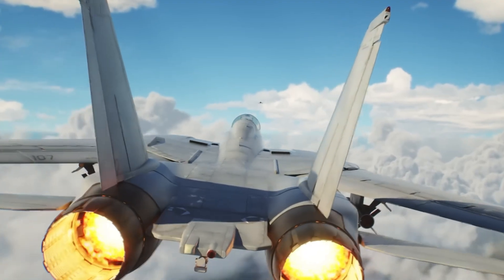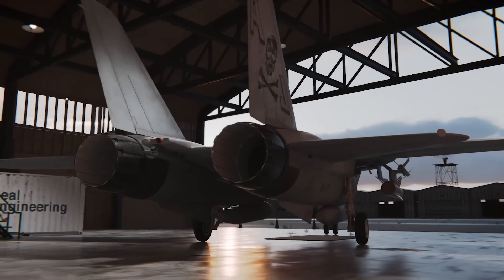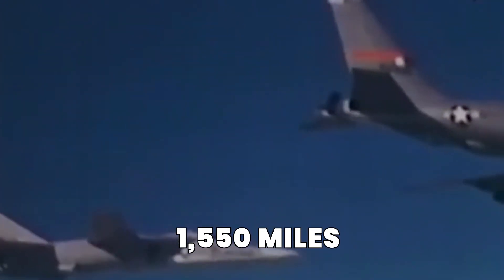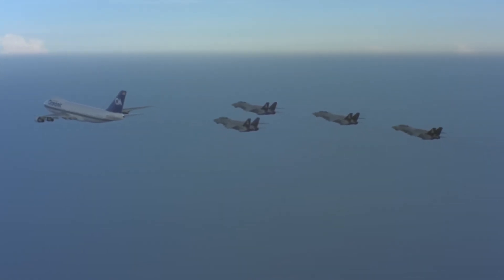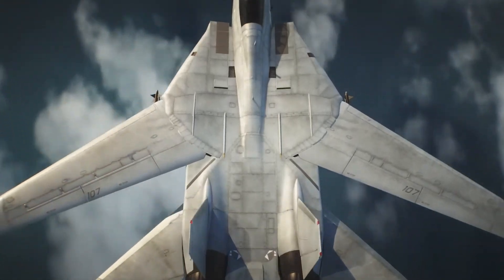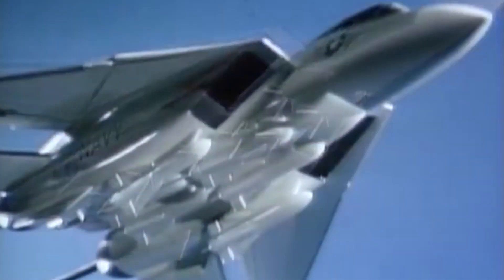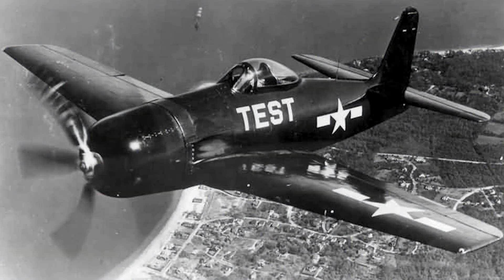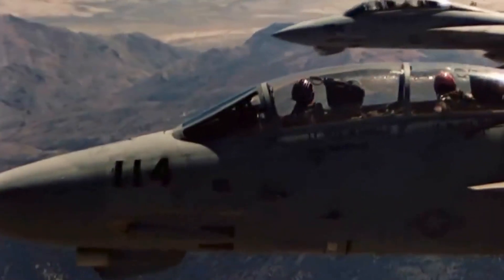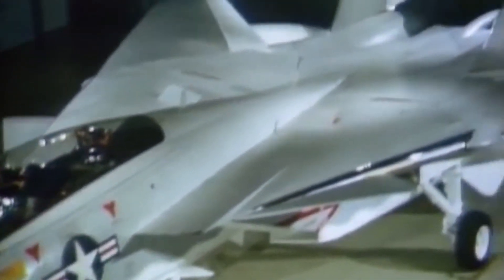The F-14 was powered by two Pratt & Whitney TF-30 engines, which provided the thrust needed to reach speeds of up to Mach 2.34, or roughly 1,550 miles per hour — an incredibly fast speed for its time. The F-14's powerful engines gave it impressive speed, the ability to climb quickly, and engage threats at long range. With a remarkable thrust-to-weight ratio, the Tomcat could perform complex maneuvers with ease. The engines were also equipped with afterburners, allowing the F-14 to sustain supersonic speeds for extended periods, making it perfect for intercepting high-speed bombers attempting to breach US airspace.